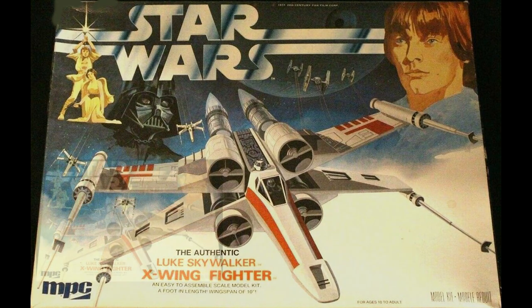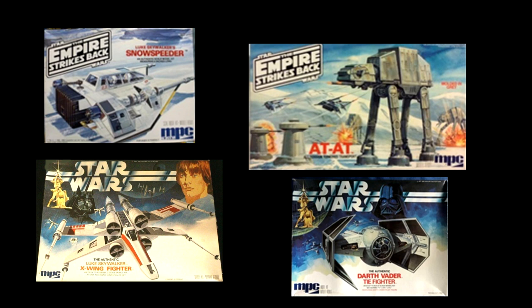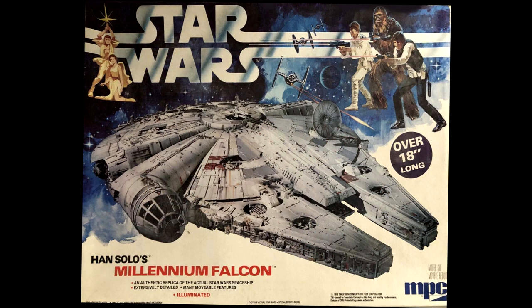First the X-Wing, and later on the Snow Speeders, the Darth Vader TIE Fighter, the AT-AT Walker, and finally the best kit I ever built in my early years and the proudest I was considering my skill level — MPC's Millennium Falcon. I spent countless hours on that one, even doing a little kit bashing to add a little more detail from some of my broken up ship models.